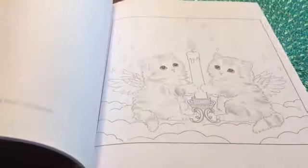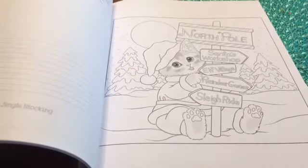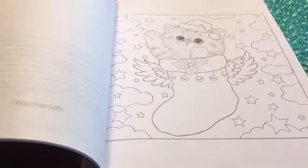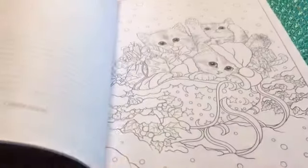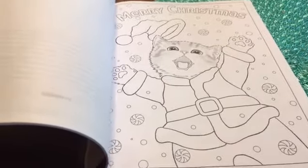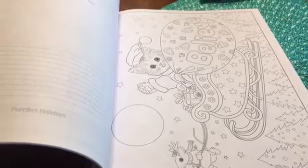This is such an adorable book, I just wanted to show it so you guys could see it and possibly order it if you love kitties and Christmas, or it would be a great gift for someone that loves cats and likes to color. That's really cute too. This book is just so cute.